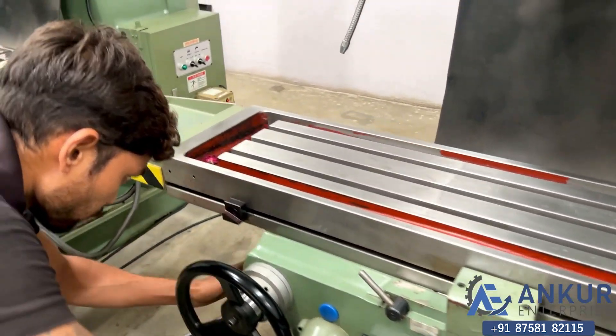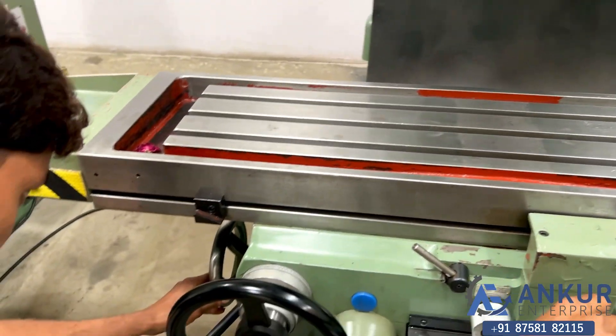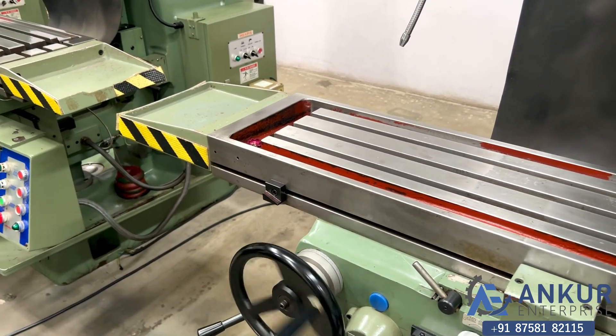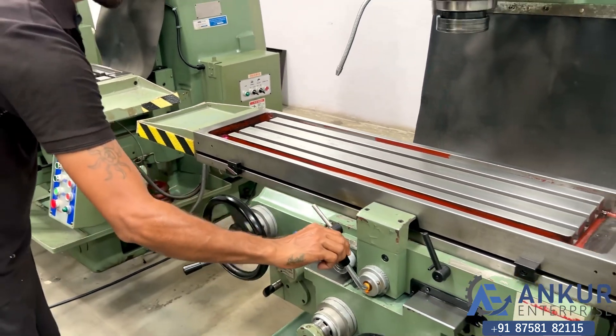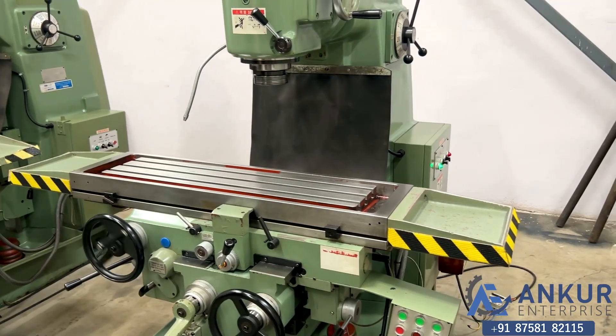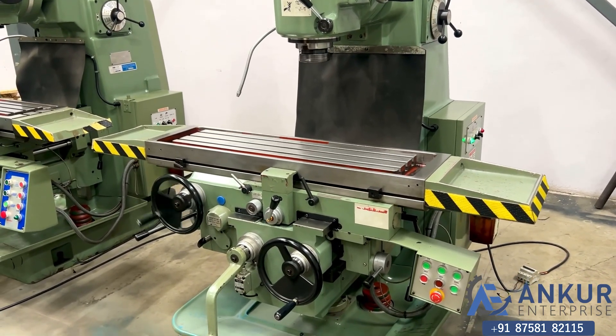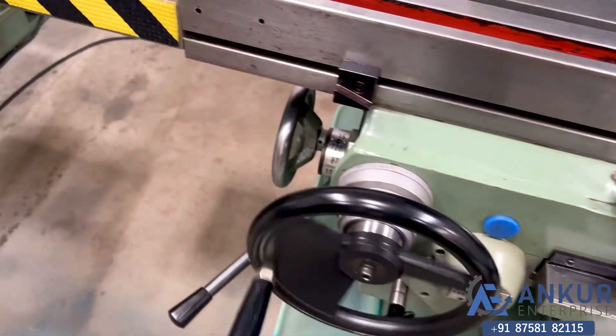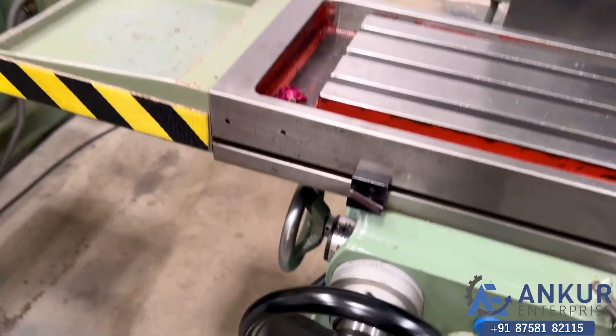Working at its maximum feed rate. Changing direction. The direction has been changed. Working at its maximum feed rate.